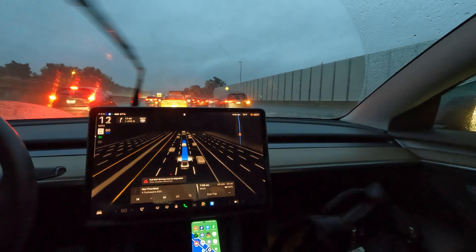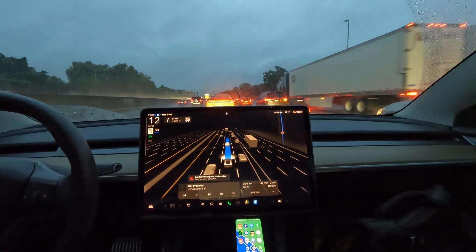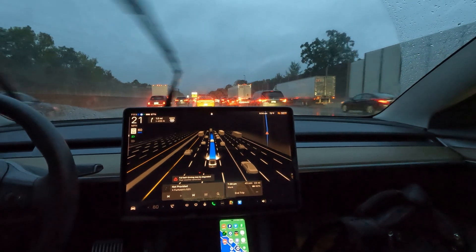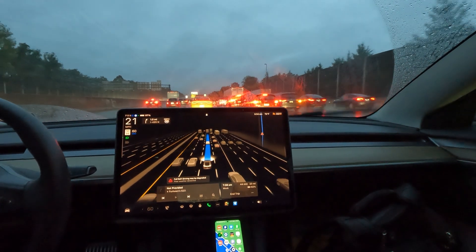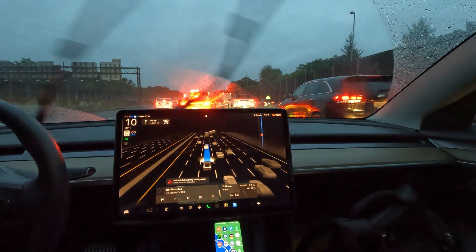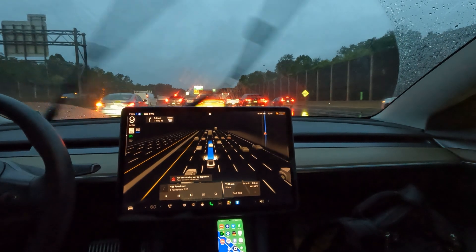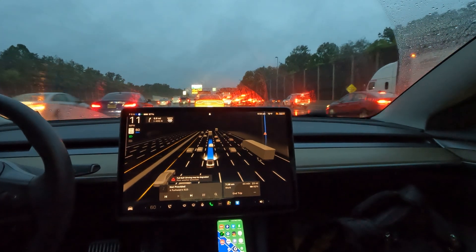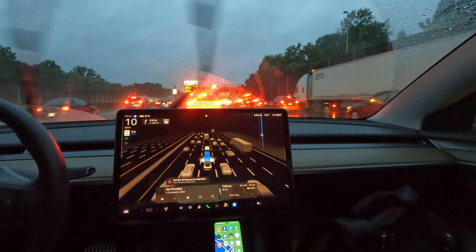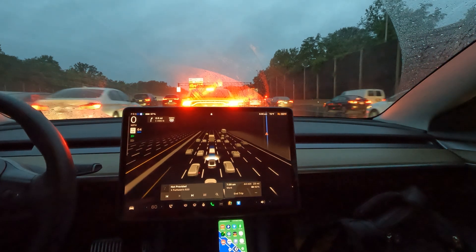The two things I think are very important about being a good driver: number one is patience — you have to have it, otherwise you'll get really frustrated. Number two is processing information quickly — like having video GPUs built into your head. Things on the road can change in a split second, and our eyes only go so far. If you had eight or ten eyes, it would be a whole other level.